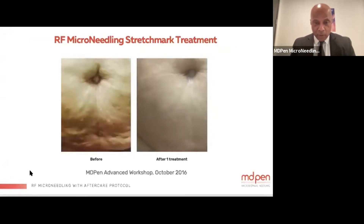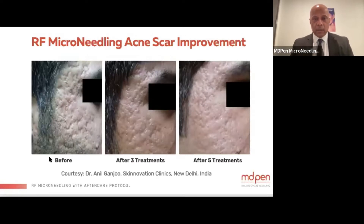This is a stretch mark treatment — notice the differences immediately after one treatment done at one of our workshops. This next patient shows severe acne scarring treated with five sessions; you can see the results after the third treatment and the significant improvement after the fifth treatment.